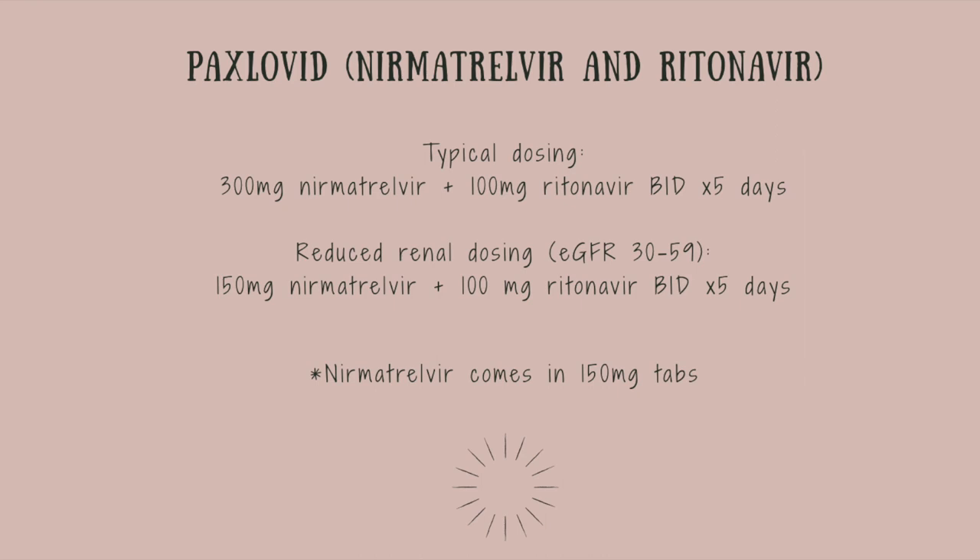Another important point when prescribing Paxlovid is to be aware of drug interactions — there are a lot of them. I always use the Epocrates app (free on my phone) and under contraindications for Paxlovid you can find a long list of medications that are contraindicated or require caution. This patient was taking Crestor (a statin) and metformin for diabetes. Paxlovid and statins should not be taken together — it's recommended to discontinue the statin at least 12 hours prior to starting Paxlovid and hold it for 5 days after completing treatment, to avoid potentially causing increased statin levels and side effects such as rhabdomyolysis.